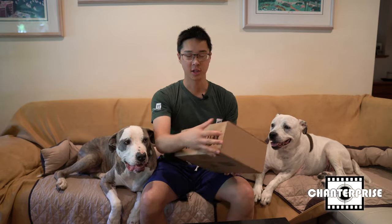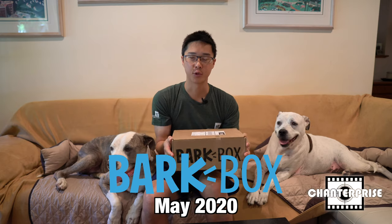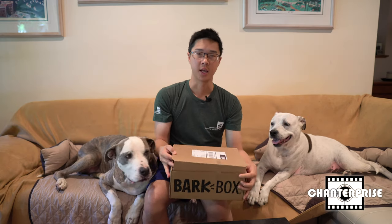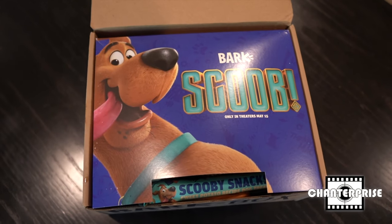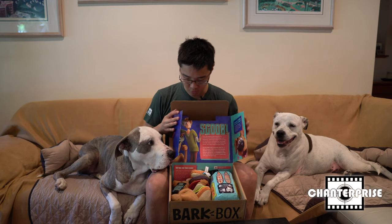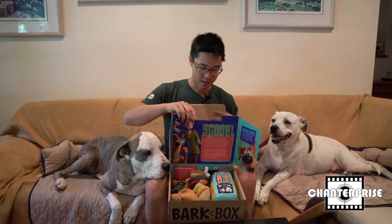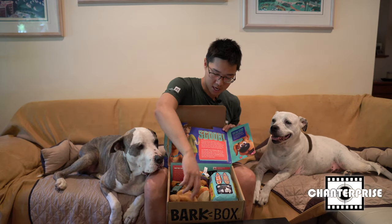Yo, what up world? Thank you guys for watching for another BarkBox opening. This is for the month of May of 2020 and it is a Scooby-Doo theme. The reason why it's Scooby-Doo themed is because they just recently came out with a new movie for Scooby and the gang.